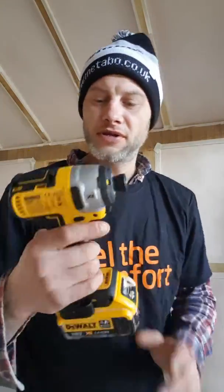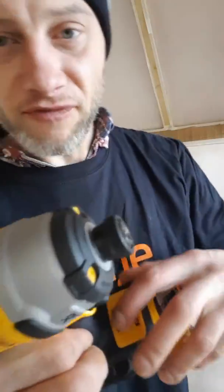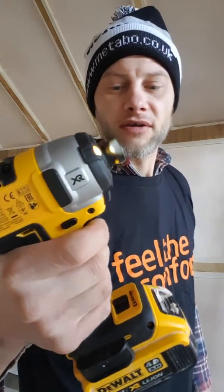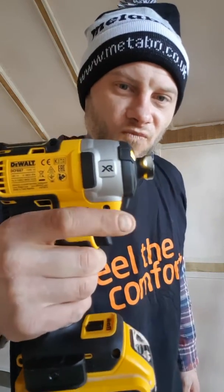I've got some wicked deals. I got myself the new Dewalt brushless impact driver with a 3-speed variable on it. It's got a wicked trigger. I've always had Dewalt impact drivers and they are good. I can't wait to use that.